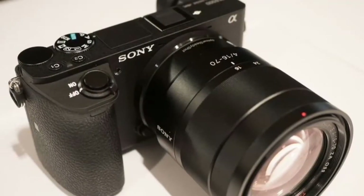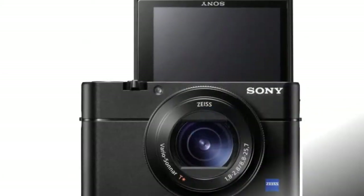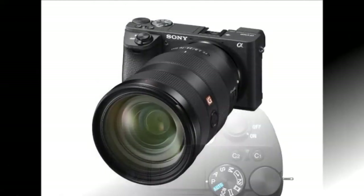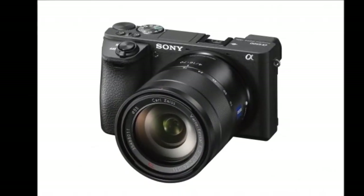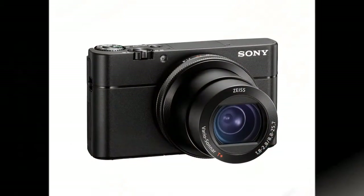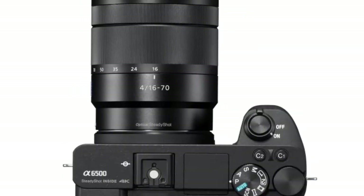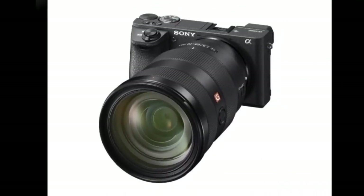Sony already set the bar pretty high with the A6300, and the A6500 builds on that success. It borrows many of the features already tested on the A6300, like the 24.2 megapixel CMOS sensor, 425 phase-detect AF points, 11 FPS burst shooting, 4K video, and features like silent shooting. What's improved is a larger buffer, which now lets you shoot up to 307 frames. Reviewing images shot in burst mode should also be quicker due to the front-end LSI chip, which speeds up processing times.